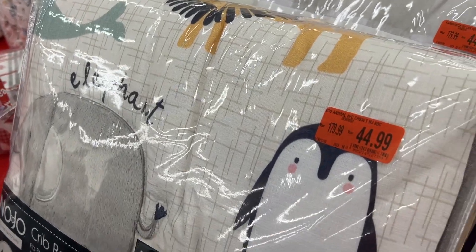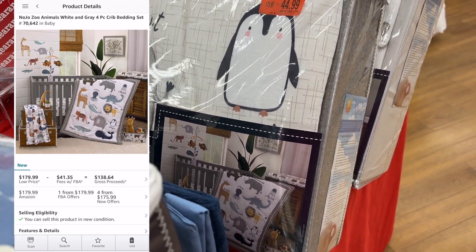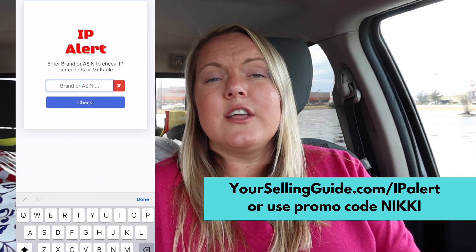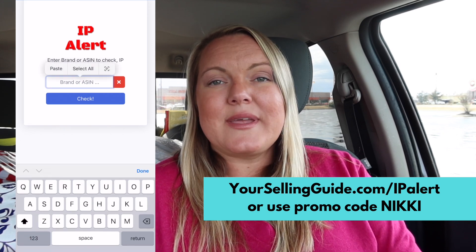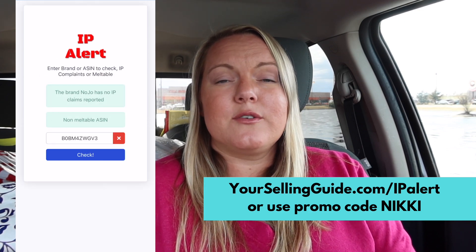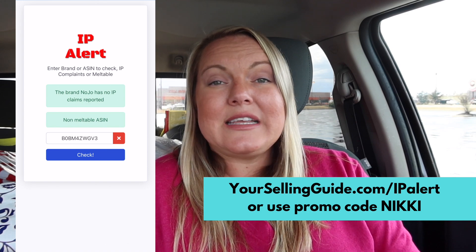There was another item from that same brand where Amazon does share the buy box. This one makes $91 profit and Amazon shares the buy box — so that one is a safe bet. It's only $45 and it's going to make $91, so heck yeah. If you want the IP Alert Chrome extension and app, they've given me a 30% off code — it's yoursellingguide.com/ipalert. It'll redirect right to it with the coupon already applied, or the coupon code is just my name: NIKKI.